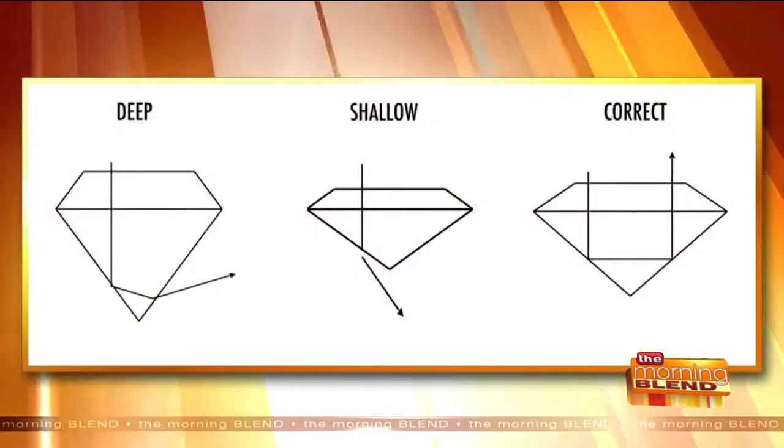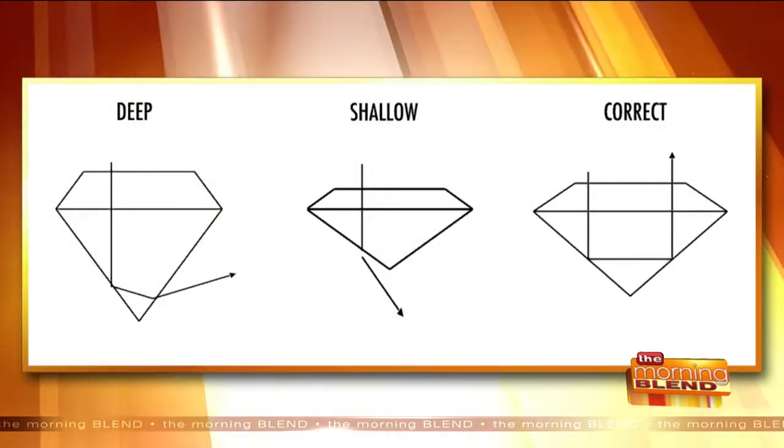What is something that makes one diamond sparkle more than another? It's completely how well that diamond is proportioned. Many diamonds are cut too deep, so they don't reflect the light like they should. Many are also cut too shallow, and they don't sparkle the way they should. So when you have a perfectly proportioned diamond, it's definitely going to sparkle more.